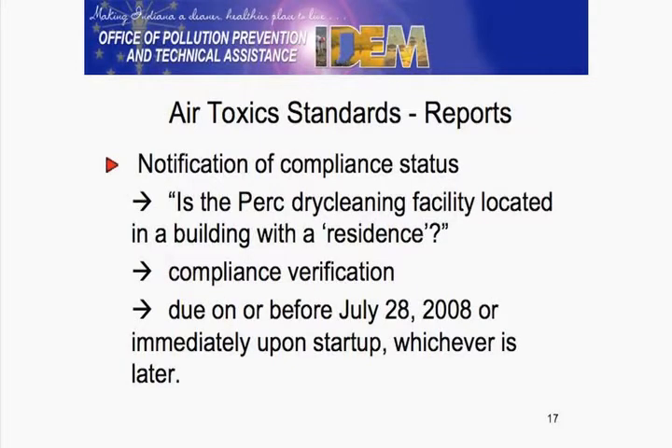There are forms back there at the back table. Essentially the form has three questions that need to be addressed: Are you in a building with residents — someone who lives in that residential area at least six months out of the year? I suspect that's likely going to be 'no' for all of you.